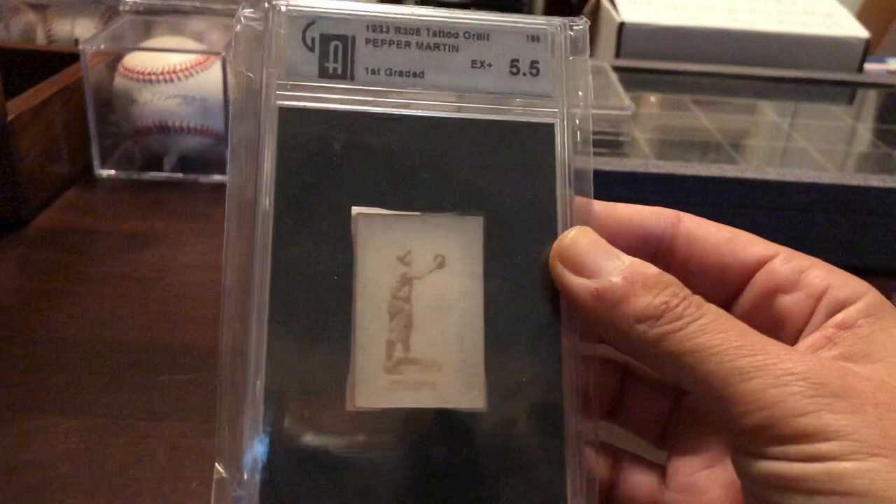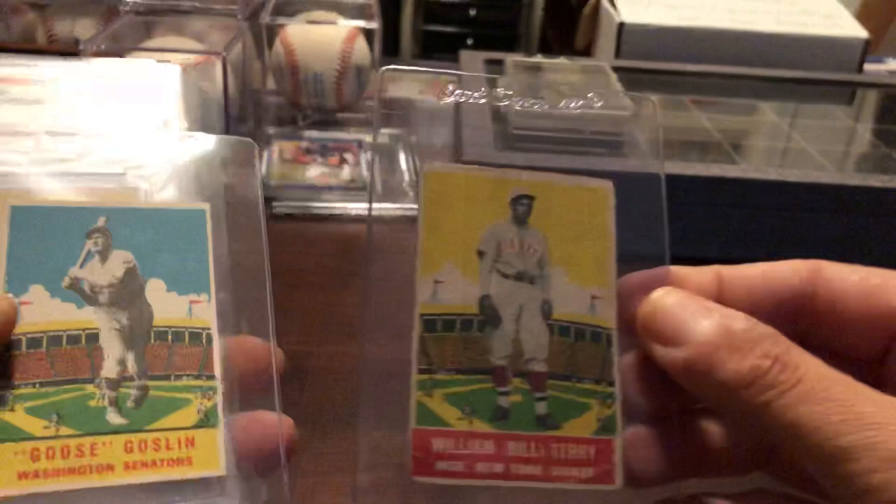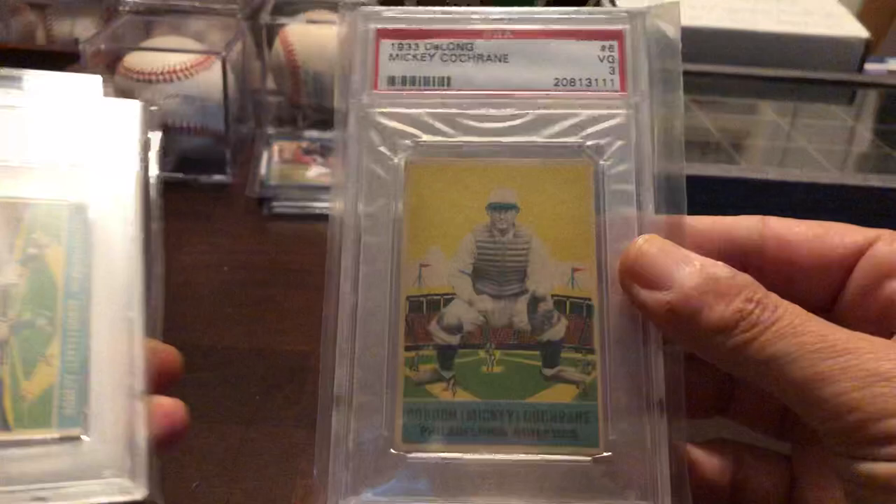Thirty-two U.S. Caramel. Red Roughing. And these 33 DeLongs — I just love this set. Goose Gosselin. Mickey Cochran. Beautiful card.